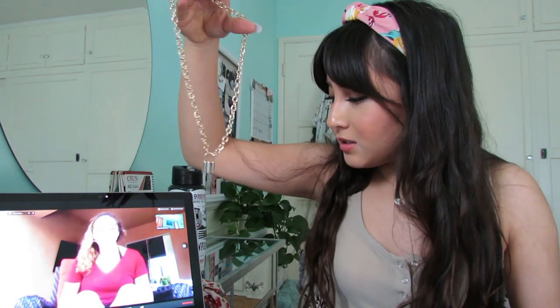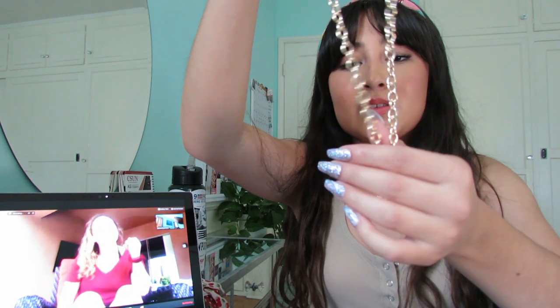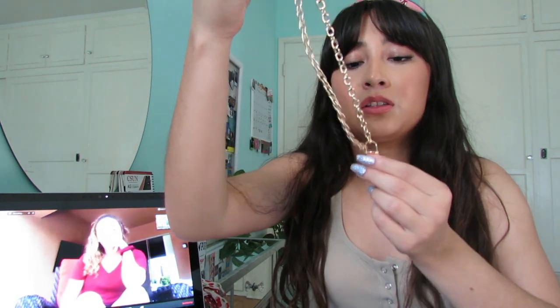Last but not least, I jumped on the basic Brandy trend and I got a chain lock necklace. This was a dollar and it literally looks exactly like the one from Brandy. That's such a rip-off. Anyways, it's a lock necklace.